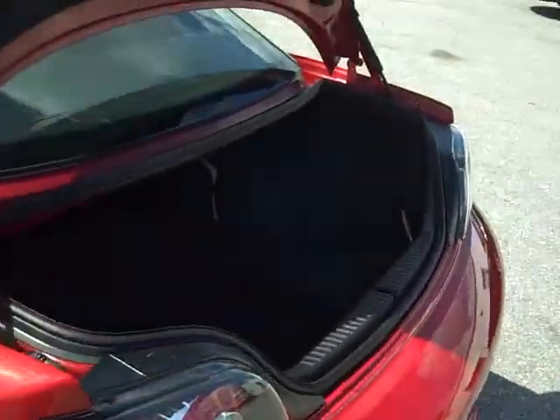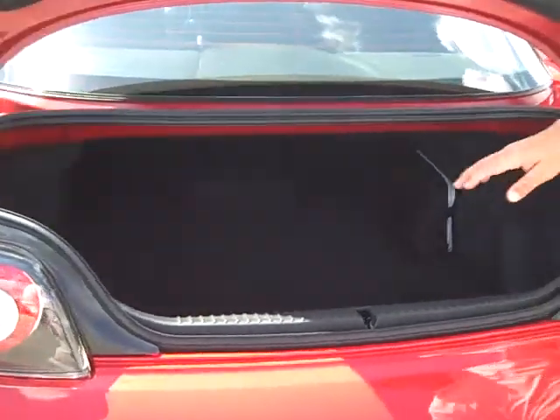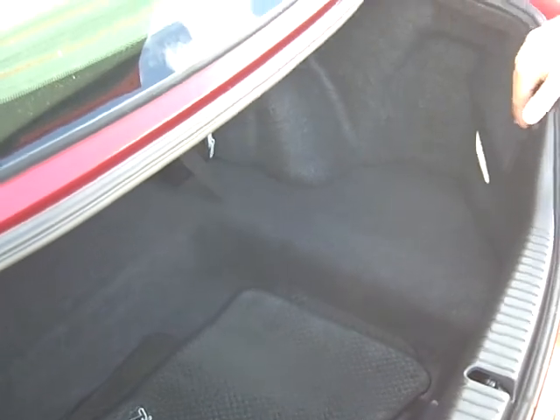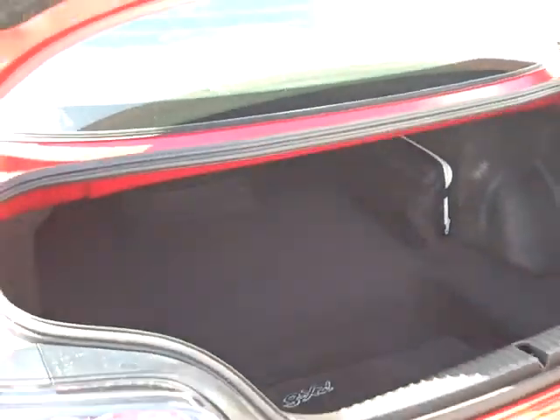This is a 2010 with 4,700 miles. Now like most sports cars, you actually have a trunk — pretty good size. Golf clubs, overnight bag, whatever you need to carry, you can put up here in the trunk.